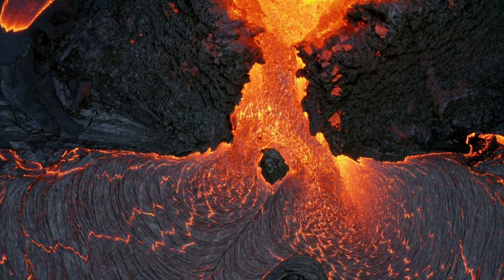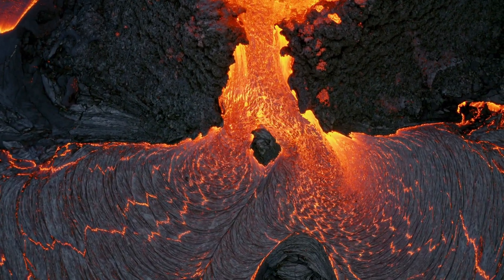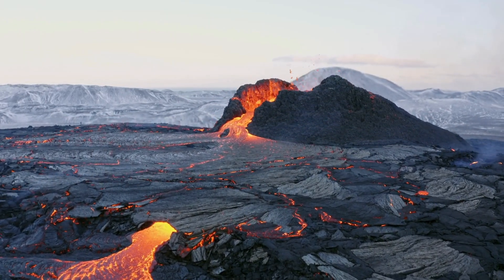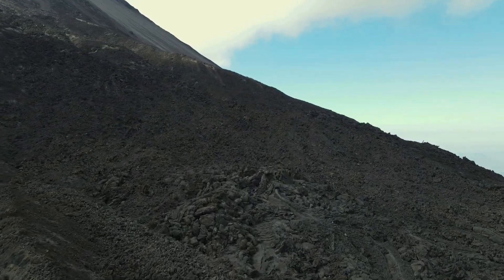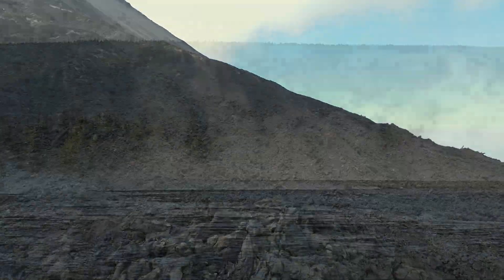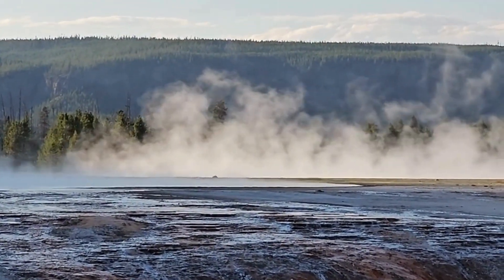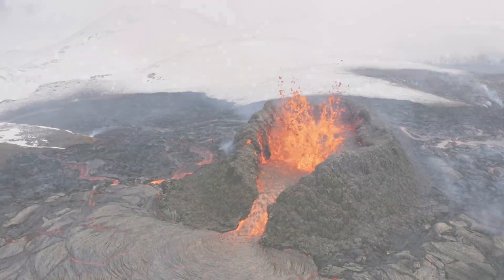For decades, scientists have studied the trench for its unique hydrothermal vents, peculiar ecosystems, and unusual geological formations. Yet nothing could have prepared them for the explosive force of this eruption. The underwater volcano, previously unknown to researchers, has erupted with an intensity that has shocked even the most seasoned geologists.